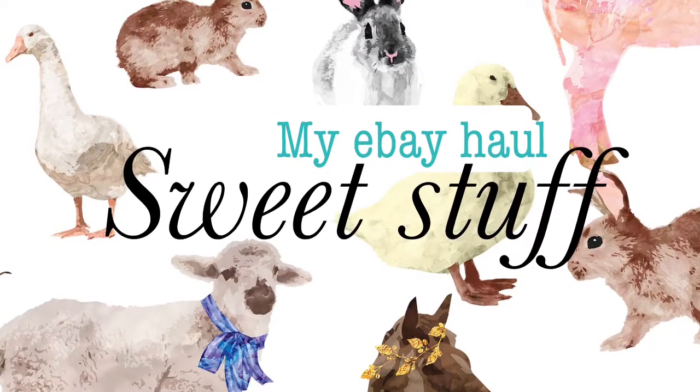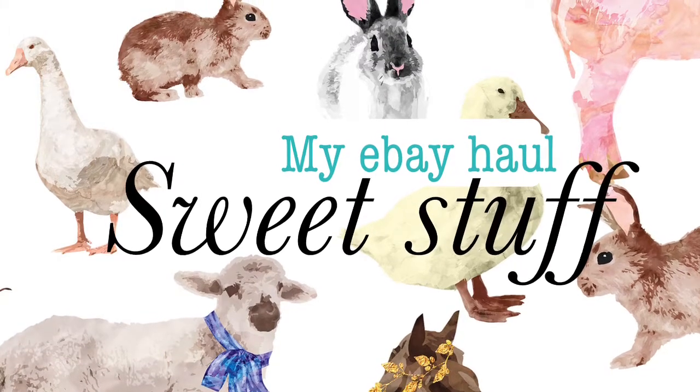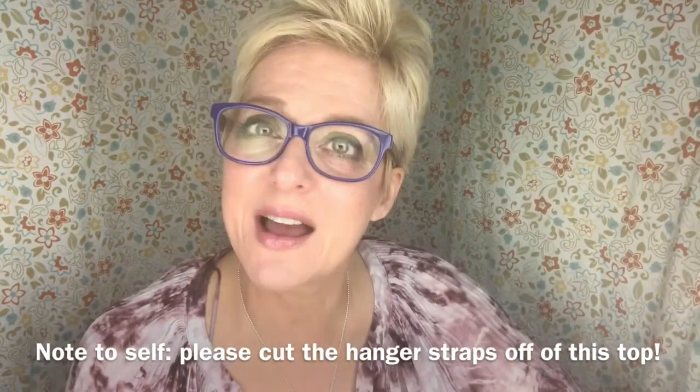We're gonna do my eBay finds of the week. I want to show you the great things that I got this week to sell on eBay — these sweet little items that I sell in my eBay store. This afternoon I'm gonna get on listing all these things because I have sold everything and there's nothing in there now, but I do have a link below if you want to look. Please check back in a couple days.